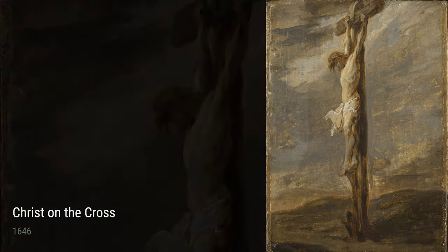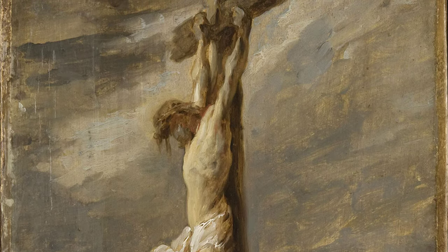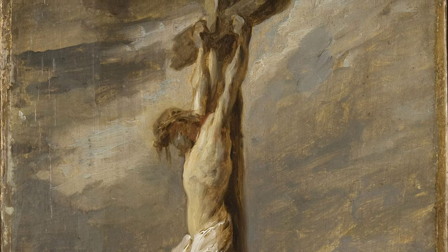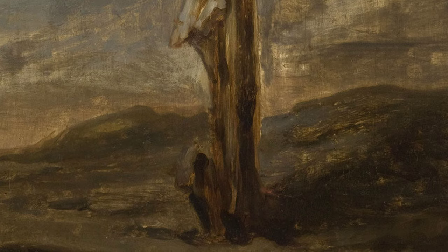And there you have it — a glimpse into the life and works of Rembrandt. His experiences and emotions truly shine through in his paintings, making him a master of capturing the human spirit and the beauty of the world around us.